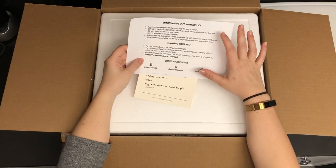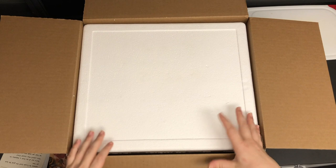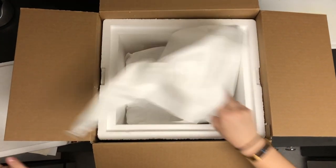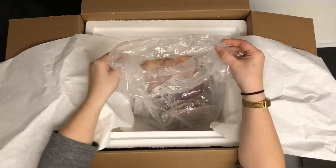Everything came with dry ice. Everything should be totally frozen by the time you get it. You can put it in your freezer, you can thaw it out, whatever you want to do. Just inside here we've got some paper, which is nice — a little bit less plastic. We've got all our meat.